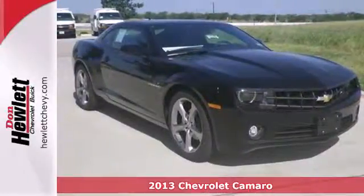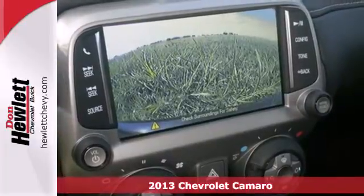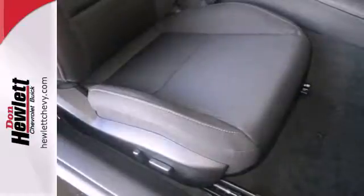Here's a 2013 Chevrolet Camaro. This sports car has a reputation for making hearts race and palms sweat. Speed down the open highway with this powerful Camaro.